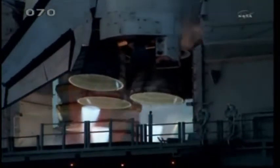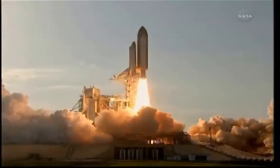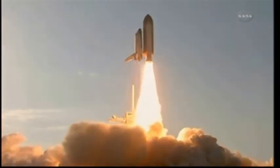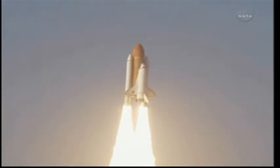Two, one — booster ignition and the final liftoff of Discovery, a tribute to the dedication, hard work, and pride of America's space shuttle team. The shuttle has cleared the tower.